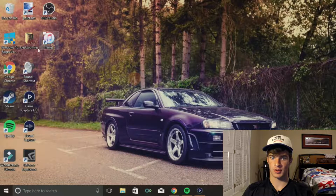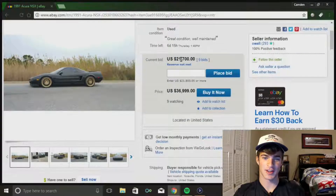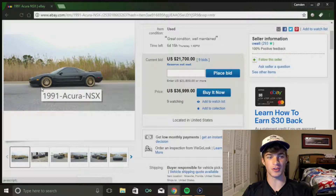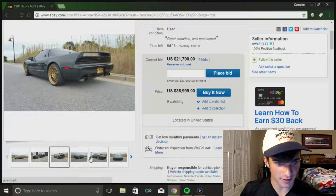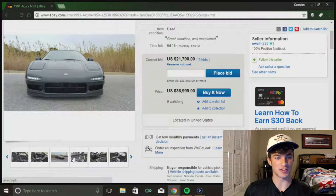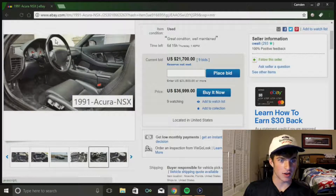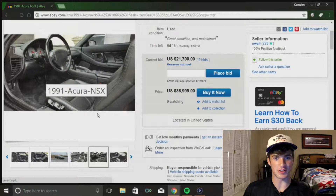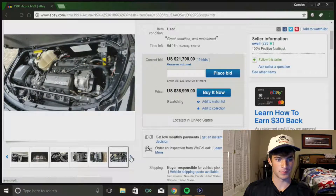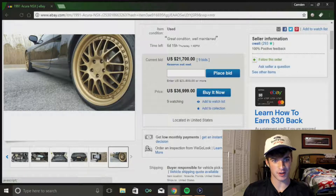Next we have a 1991 Acura NSX for less than $37,000. What caught my eye were these gold wheels - they're sweet on the black NSX. This is like the only Honda I would ever own, besides the S2000. The NSX has such a unique style that's honestly pretty timeless - it looks like it could be a new car today. The interior obviously looks very 90s, but the exterior is what really makes the whole car.